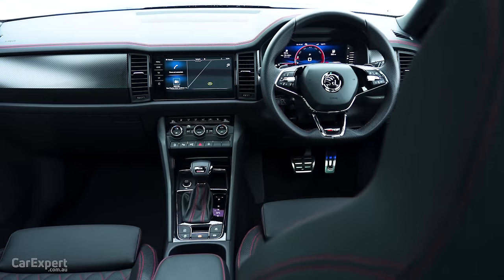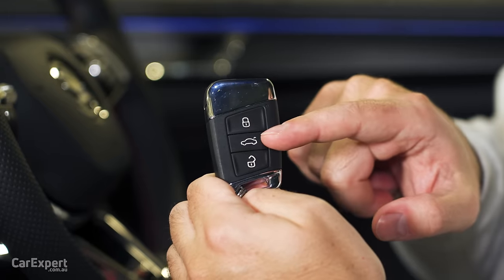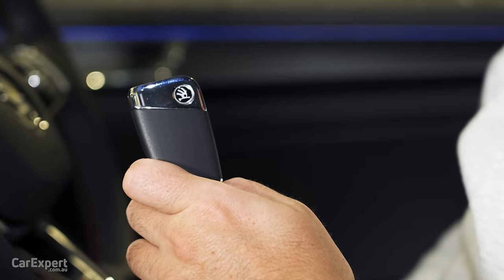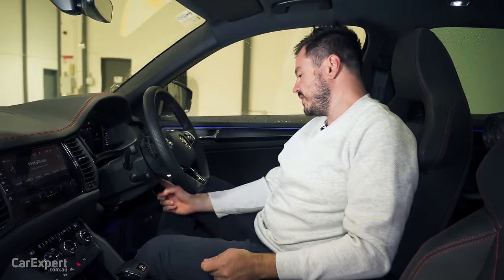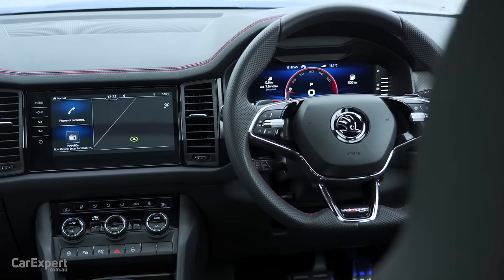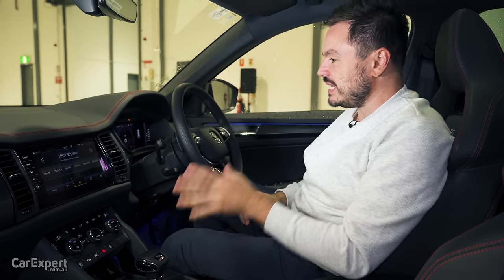So we are inside the Kodiak. Let's start off with the key — here it is. You've got lock, boot, unlock, a little bit of chrome up the top, and on the back you have the Skoda logo. This is a proximity sensing key, so you leave it in your pocket and once you're inside you have a push button start here on the steering wheel. I quite like the way this looks — I think it looks a little bit more premium than something like a Tiguan.